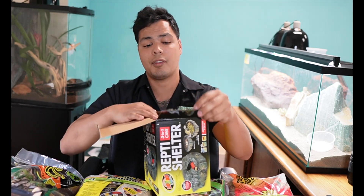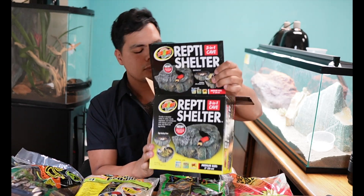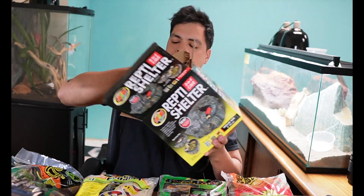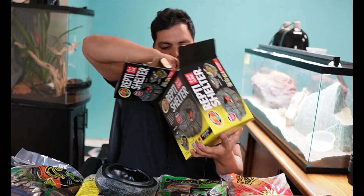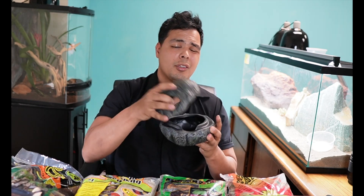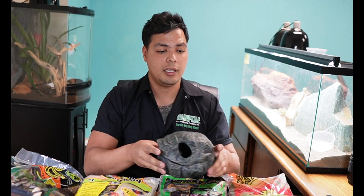Your ball pythons should always have a humid hide. This is the Zoo Med Reptie Shelter, and it is a great humid hide — humid hides are extremely necessary for your ball pythons. It's a great place for them to hide, makes them feel comfortable, and it retains humidity. But they're not going to retain humidity on their own — you want to make sure you put something inside that's going to keep the humidity in there.